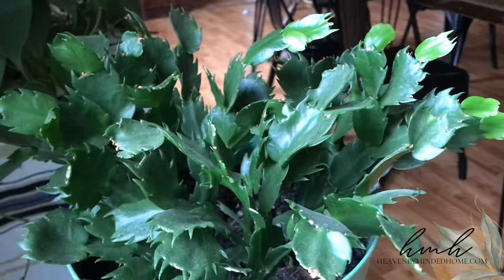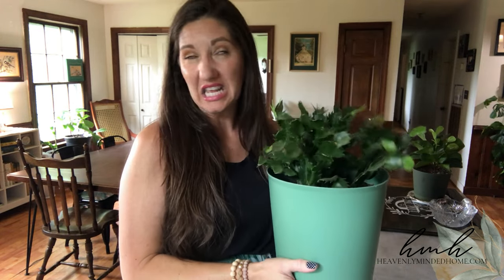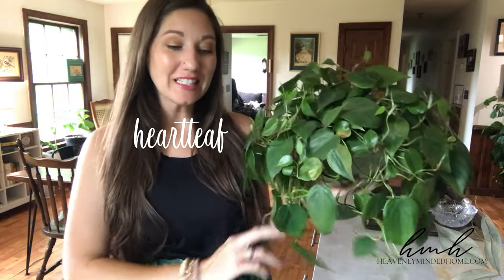My mom's biggest tip when I got this: she said the biggest thing with Christmas cactus is they don't like to be moved a lot. They don't like to be fussed with. They like to just sit and be happy. So I put it in the bigger pot right after it was done blooming in winter. Now it has plenty of room for root growth, great drainage with holes in the bottom, and its spot by the window. I rotate my plants periodically so they grow evenly. Next would be my heart leaf philodendron.